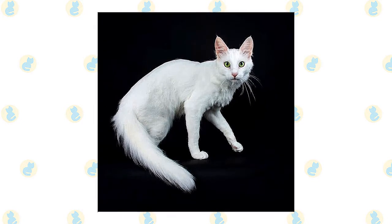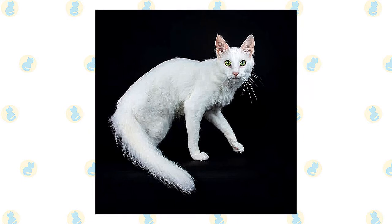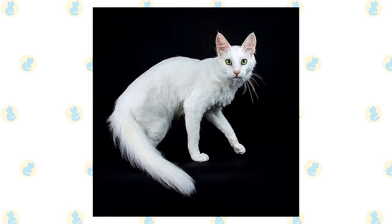The eyes are large and almond-shaped, slanting slightly upward. They can be blue, green, gold, amber, or odd-eyed — one blue eye and one green, gold, or amber eye. Today the cats are recognized by most North American cat registries.